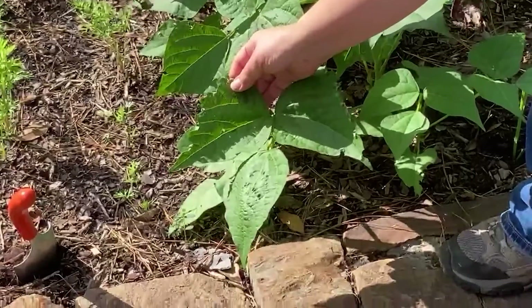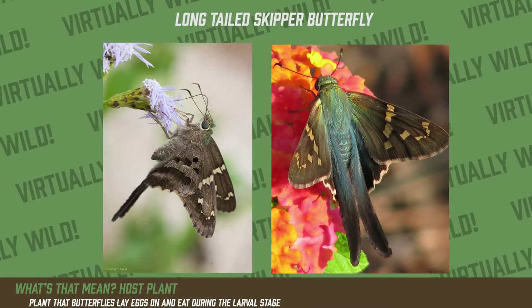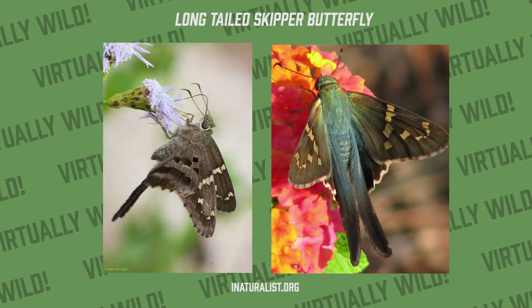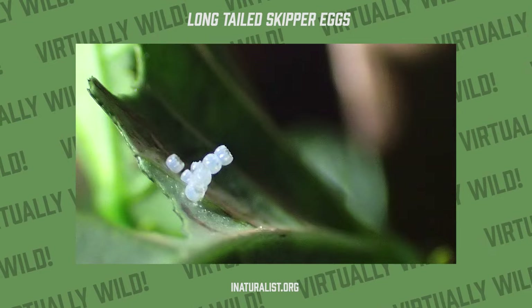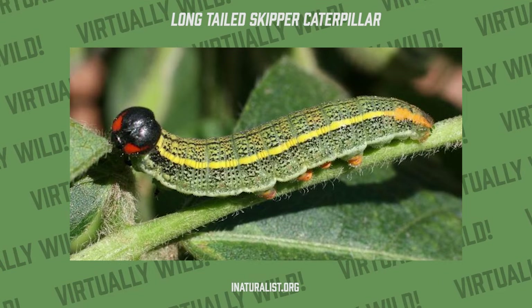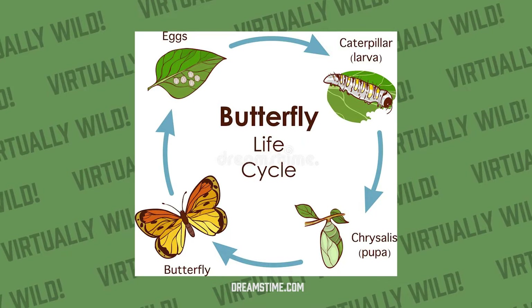This plant is actually a host plant for the long-tail skippers. When I say host plant, it means that the butterfly is going to lay its eggs there, and out of the eggs will emerge caterpillars. They will feed on the leaves of the plant, and as they grow, they continue to feed on this plant.